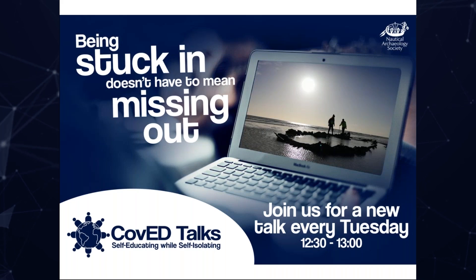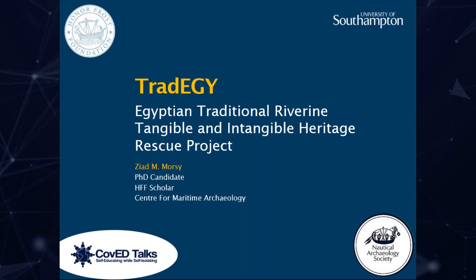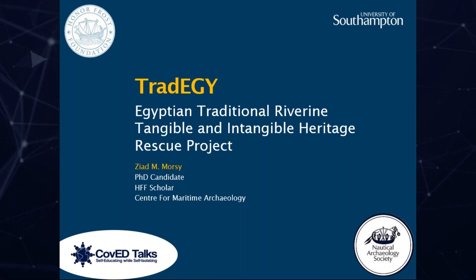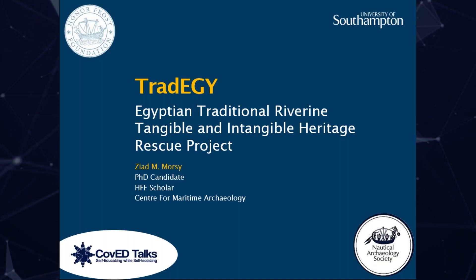Today, I will talk to you about my latest project, TRAD-EG, which is the Egyptian Traditional Riverine Tangible and Intangible Heritage Rescue Project. But before diving into the details of the project, I will set the scene with a bit of background.